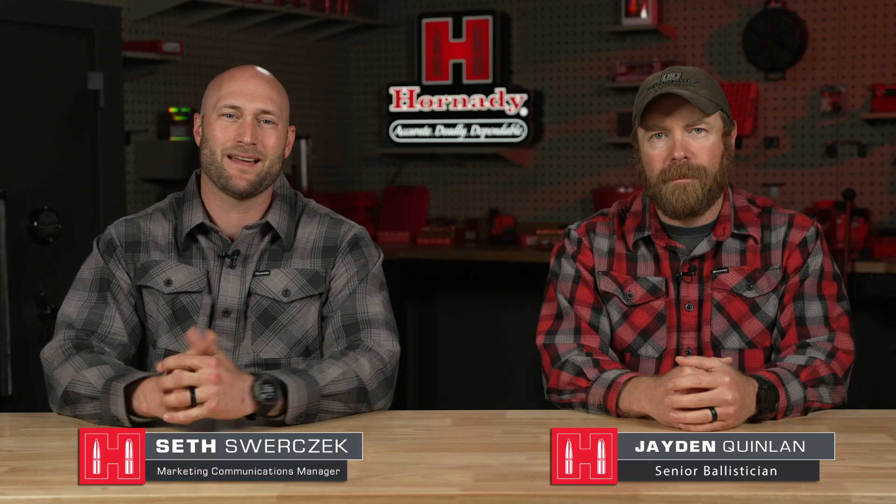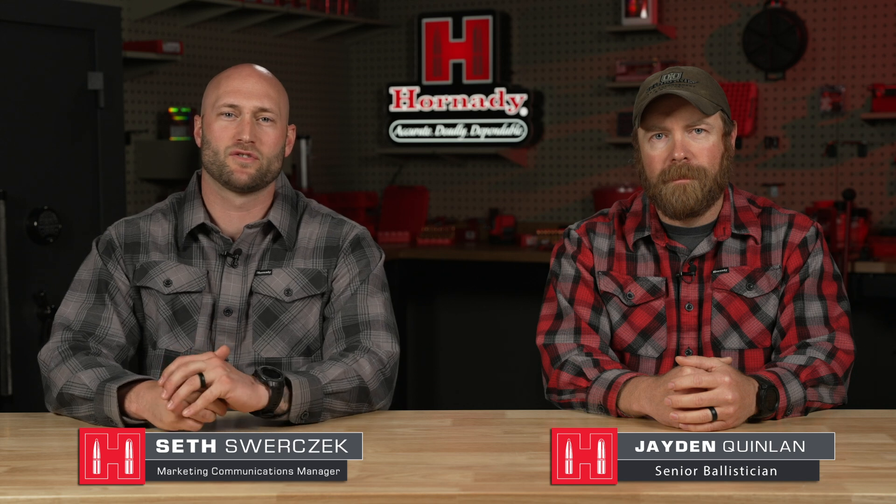I'm here with senior ballistician Jaden Quinlan and we're talking about our new patented drag variability reduction technology. This is an incredibly complex and deep concept. How long have you guys been testing this DVRT and how long did it take you to bring it to the forefront?